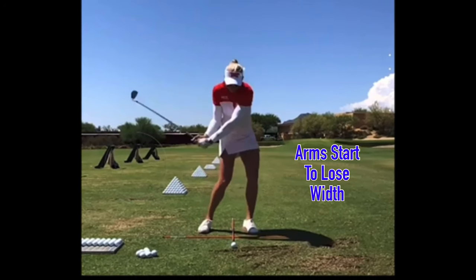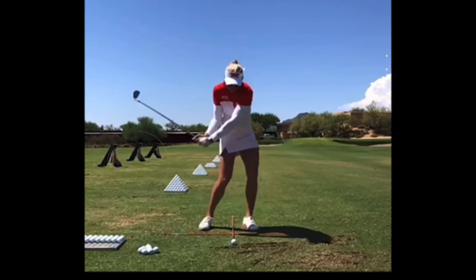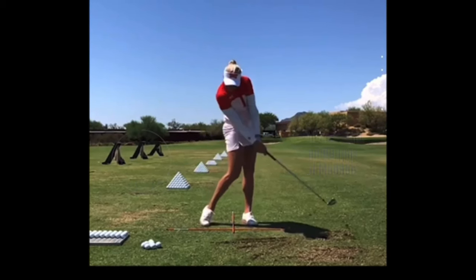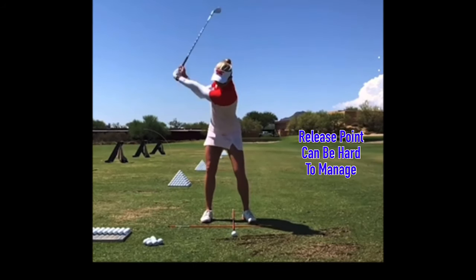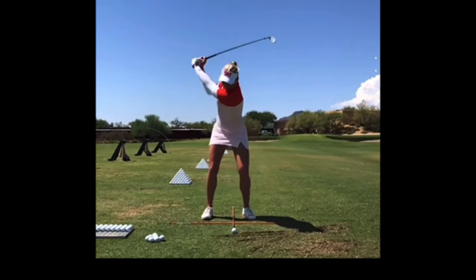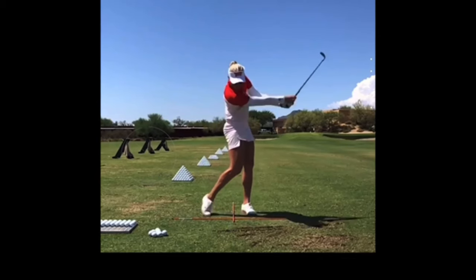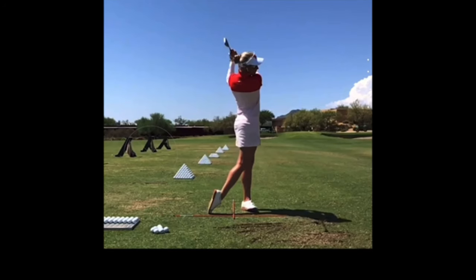Great width and lag. And then it starts to look a little different coming down — arms start to collapse. We can see that face wide open at this point. And then through here, the athleticism to control the club at the bottom is really what sets her apart. Clearly at the Scottish Open, no trouble. But in general, this motion isn't as in sync and matched up as a lot of the players that are more shut-faced rotators.